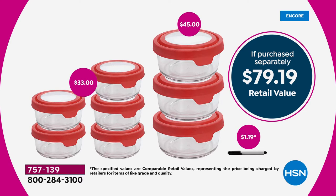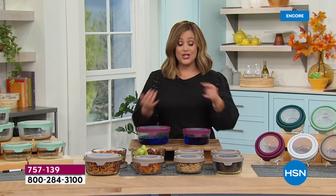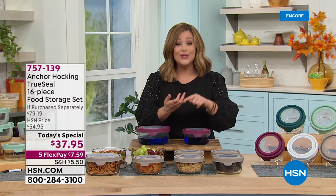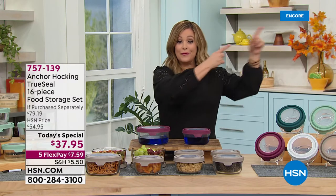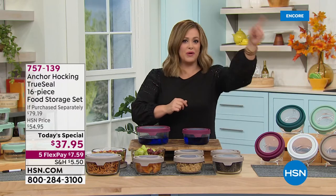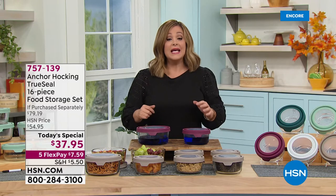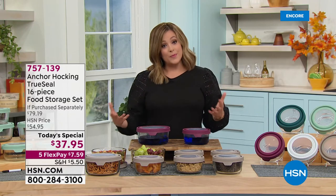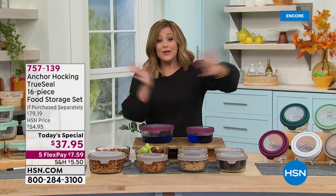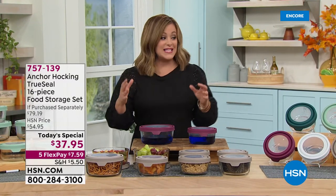This is the glassware that our grandmas and our moms used to use — proudly made in the United States of America. BPA free: you can prep your food in it, cook your food in it, take it right from the freezer, let it cool to room temperature, put it in the microwave, put it in the oven up to 425 degrees. It simply is the better option.